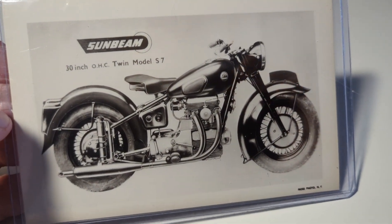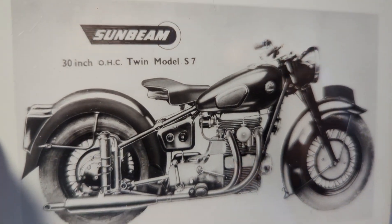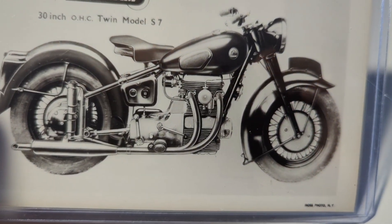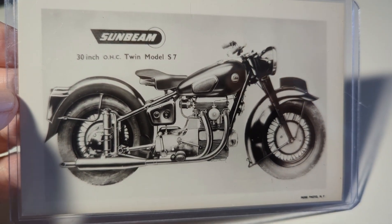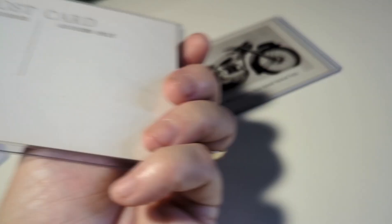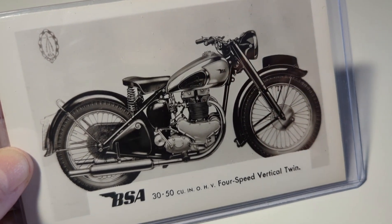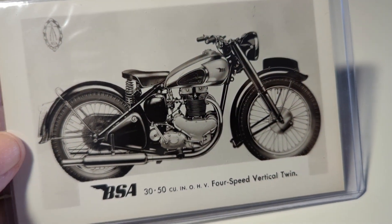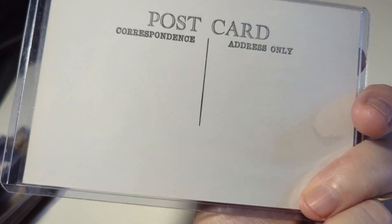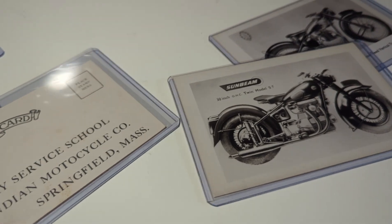Here's a Sunbeam motorcycle advertising postcard — a great real photo direct from the dealer. Not really familiar with that make, but it was not used on the back. The last one in this group is a BSA motorcycle, four-speed vertical twin — an advertising real photo postcard, also not postmarked. What a nice group of postcards, especially the motorcycle and truck ones.